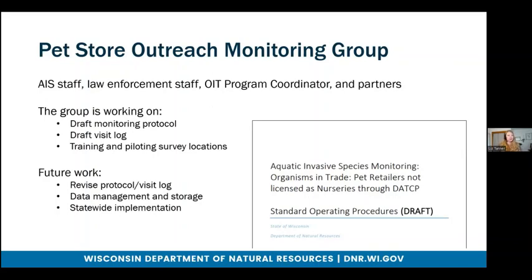We have been working on piloting survey locations and training some partners to help us with this piloting phase. We have visited some locations by internal staff over the summer, and then over the fall and winter we have some partners that will also be visiting some locations. Future work is going to involve revising the protocol and visit log after visits are done and we get feedback from our partners, as well as other groups that we will present to. We will also work on data management and storage — the goal is eventually for the data to be stored on SWIMS. And then once we have finalized the protocol and the visit log, we can implement it on a statewide scale.